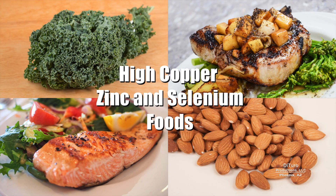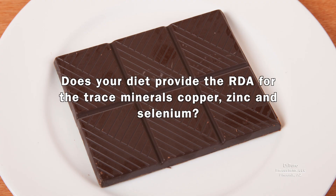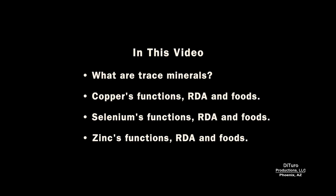Hi, this is Daniel DiTuro. Does your diet provide the RDA for the trace minerals copper, zinc, and selenium? In this video, I'll share what are trace minerals, the function, RDA, and foods high in copper, selenium, and zinc.